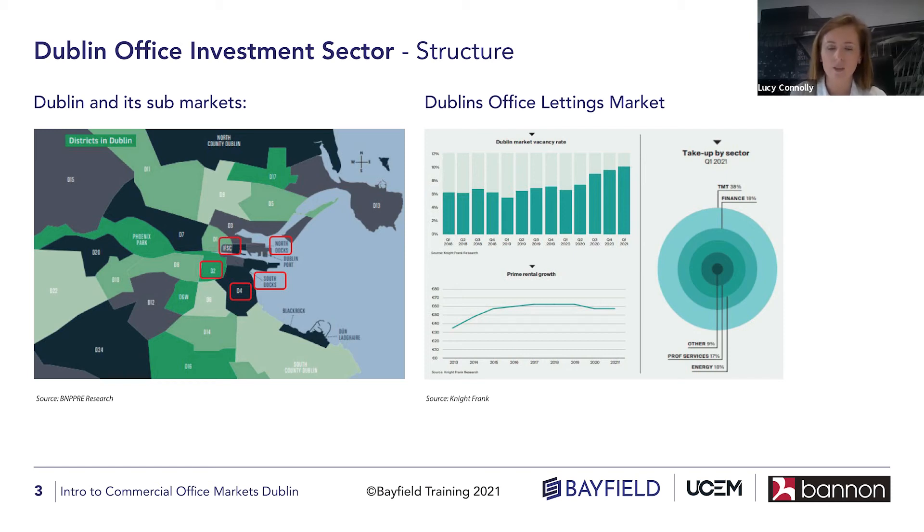The IFSC was established in 1987 under legislation by the Irish government to boost economic activity — they saw a gap and the need for financial services. The 1987 act introduced a 10% corporate tax rate to encourage people to set up in the IFSC. Between 1987 and about 2000, around 3.3 million square feet of office accommodation was built in the IFSC, and today it houses about 38,000 employees. That's really the general overview of the market at the moment.